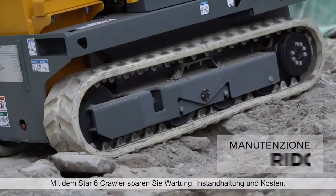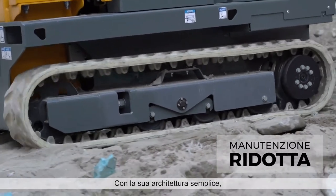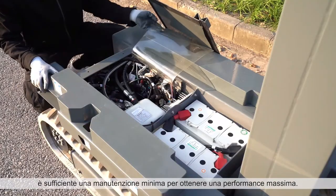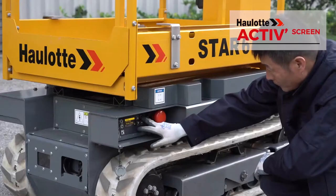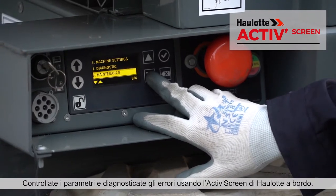With the Star-6 Crawler, reduce your maintenance repairs and costs. Built with AC motors, simple architecture and maintenance-free batteries, minimum maintenance is required for maximum performance. Check parameters and diagnose errors using the onboard Hullet ActiveScreen.